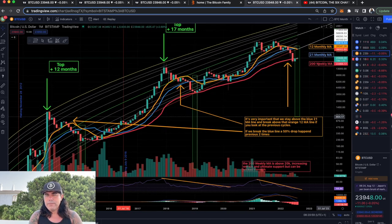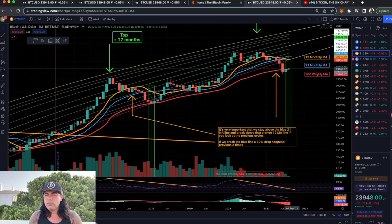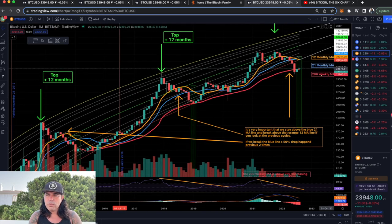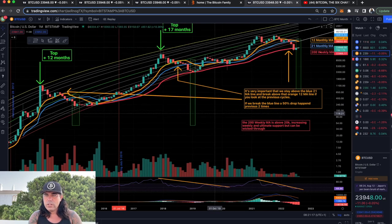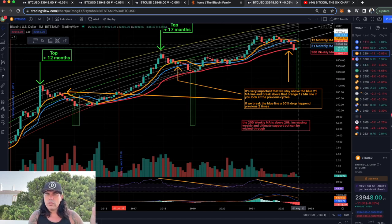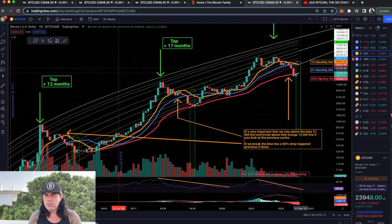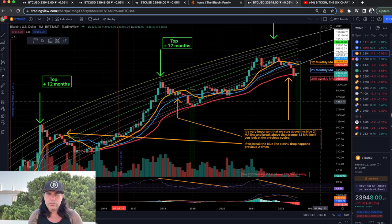Now let's zoom up to the monthly chart. On the monthly chart we can see the weekly candle closing above the 200 weekly moving average. We need to close above that red line — the 200 weekly moving average. The cross of the 12 over the 21 is very important, because every time in history when we saw that cross on the monthly, that was the bottom. So between now and the end of August we can pump up to 29k, come down again to 22-23k, but then we know we had the bottom if we stay above the 200 weekly moving average and that cross is complete.